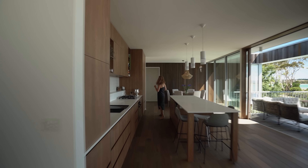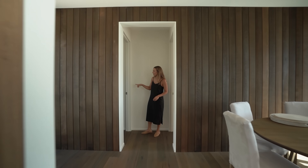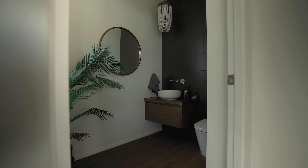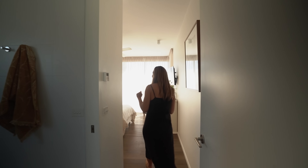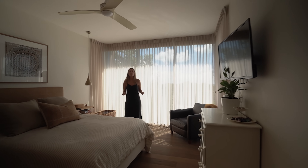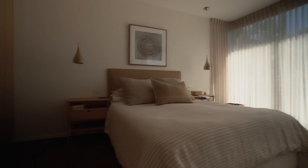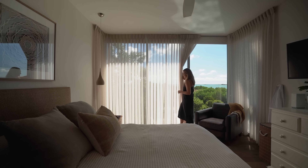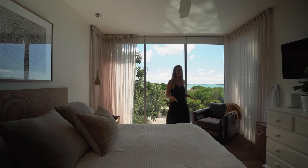I need to show you the master bedroom. We have an ensuite through here which I'll show you next. But this is the master bedroom — it is absolutely dripping with light. It feels so incredibly good. That is incredibly special.